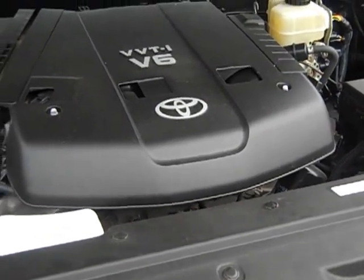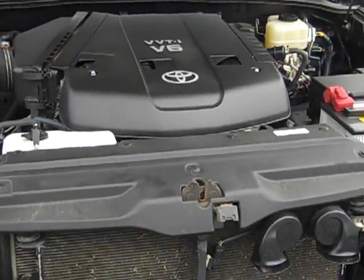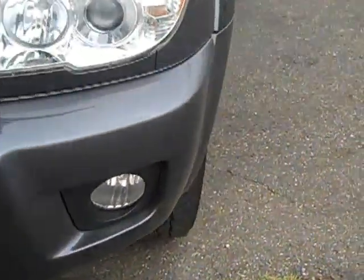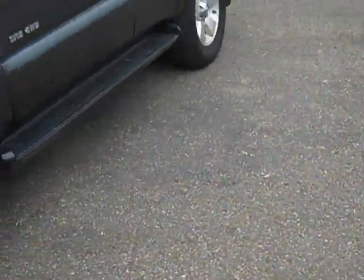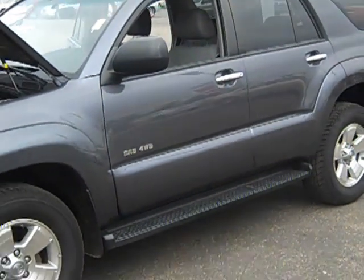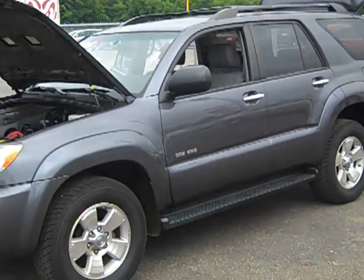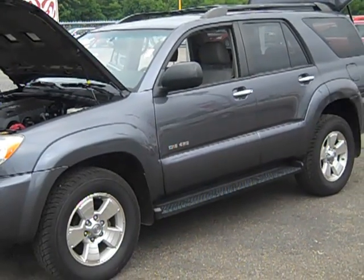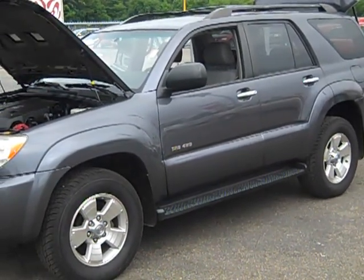It's a very well-maintained vehicle. Carfax is on our website at summittoyota.com, and there's good integrity on the vehicle. It's an extremely nice vehicle — aggressively priced. We appreciate it and look forward to seeing you.